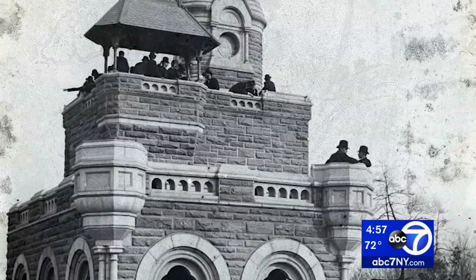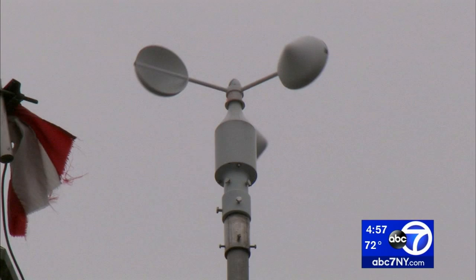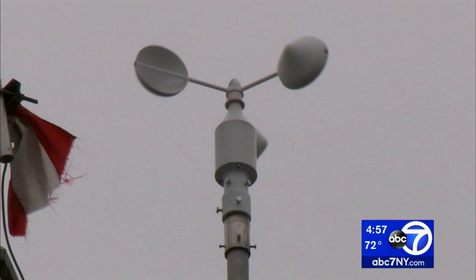This castle was never meant to be an actual building, but a folly — a place to look at or pass through. In the 1900s, it was turned into a weather station. And then in the 1960s, the castle was left to languish.